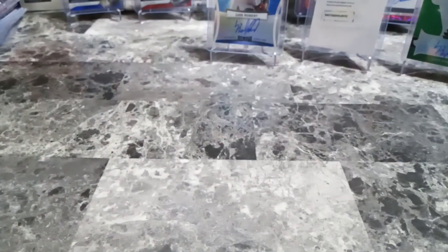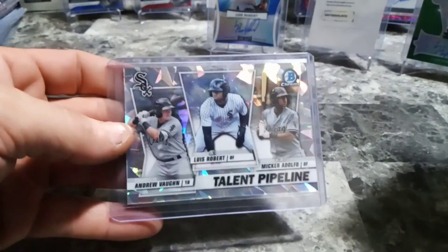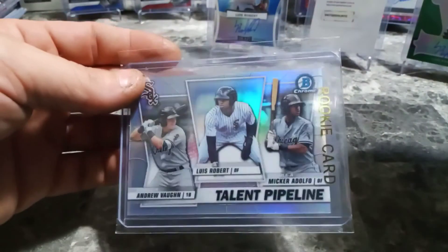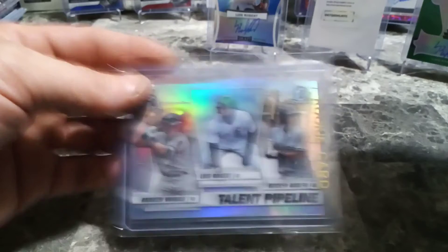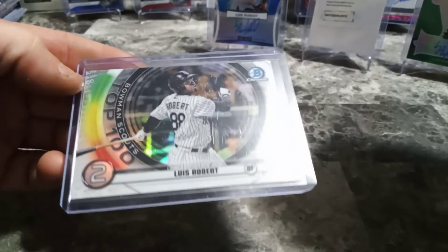Then our 2019 stack from Luis Robert: really nice Bowman 100, Bowman Best - I really like this card, such a beautiful card - Bowman Platinum and the regular version as well. Charismatic Prodigies - I like this card too, and it's numbered 9 out of 10. We got this blue one numbered 398 out of 499, a green Mojo Bowman, and the base Bowman. Bowman Sterling 2019, Clubhouse Collection Heritage - very nice Rated Prospect, jumbo jersey. That's 2017, 2018, and 2019 done.